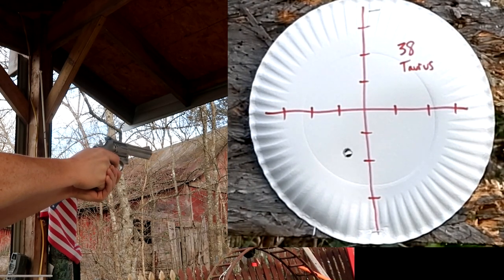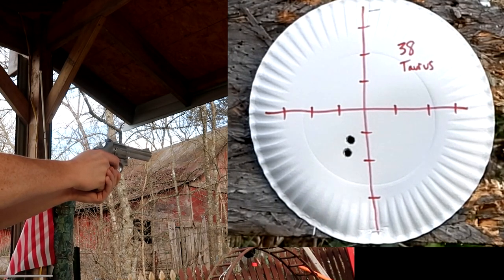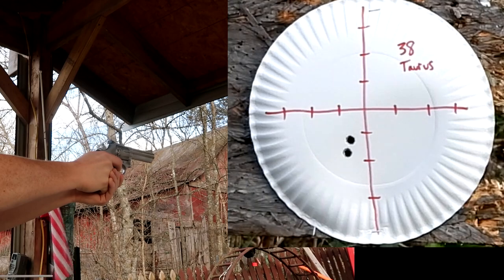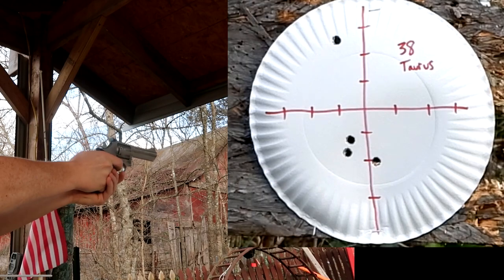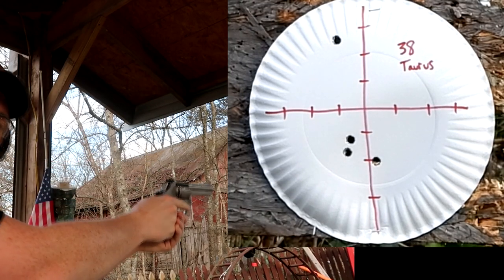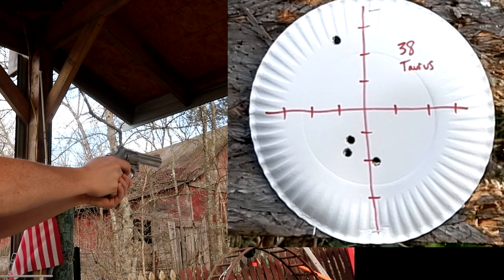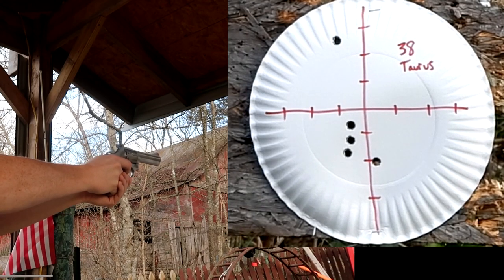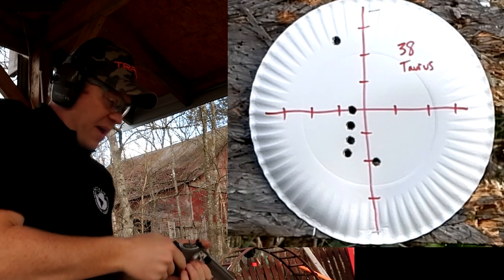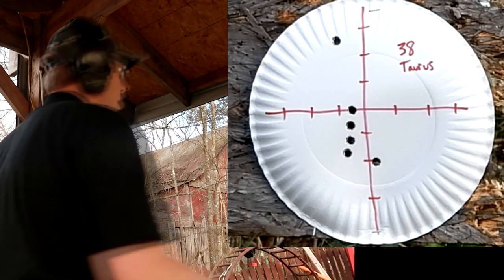I think I hit the plate. Pretty light trigger on this double action. That one hit high — I didn't even mean to squeeze the trigger off yet. So forget about that shot, that doesn't count. Yeah, that one up high was not a flyer, that was user error.